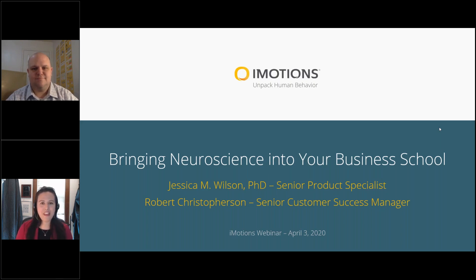My name is Jessica Wilson. I'm a senior product specialist here at iMotions. A little background about me: a lifetime ago I was an academic who studied Parkinson's disease, so I've had a lot of experience working with neuroscience tools. In my time with iMotions, I've had the opportunity to help deploy these tools in multiple scenarios, both in academia and in industry, across multiple verticals and applications.